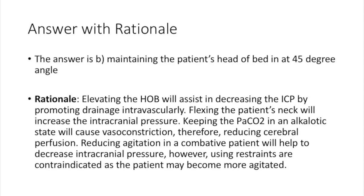The answer is B: maintaining the patient's head of bed at a 45-degree angle. Elevating the head of bed assists in decreasing ICP by promoting intravascular drainage. Flexing the patient's neck will increase intracranial pressure. Keeping the PaCO2 in an alkalotic state causes vasoconstriction, reducing cerebral perfusion. Using restraints is contraindicated as the patient may become more agitated, which would increase ICP.